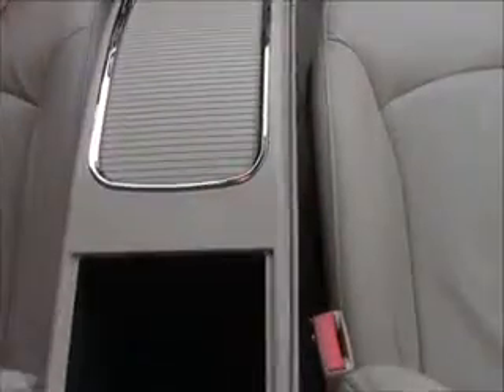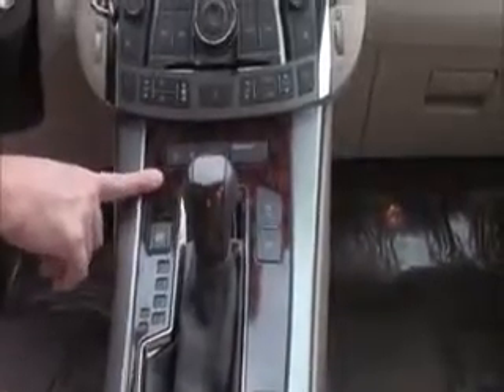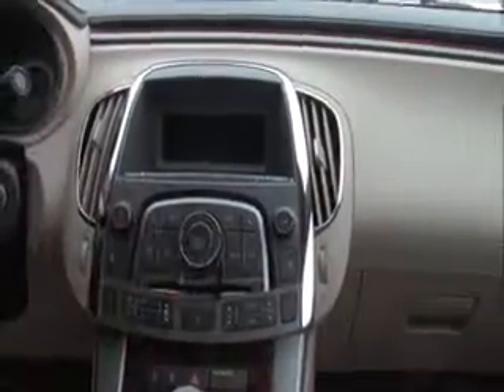Armrest with storage here and underneath, auxiliary output, cup holders, automatic transmission, push-button parking brake, power locks, independent heating and air conditioning controls for driver and passenger, heated driver and passenger seats, CD player, auto-dimming day/night mirror with a free trial of OnStar, map lights, and home link system.